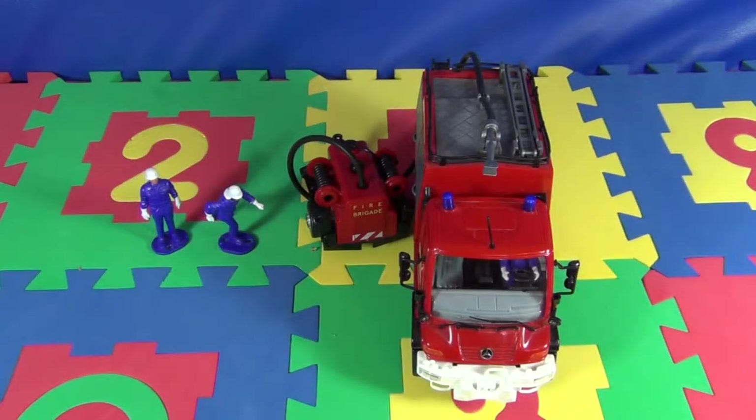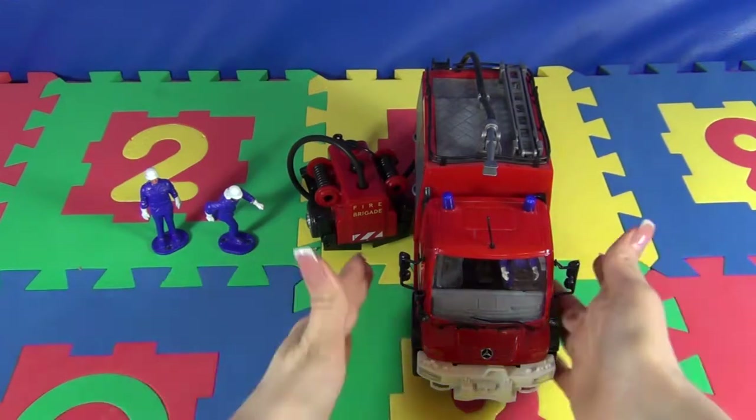Hello children! I want to show you my new fire engine. Let's look at this beautiful red car.